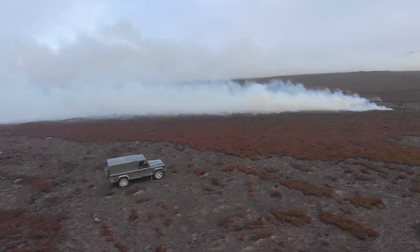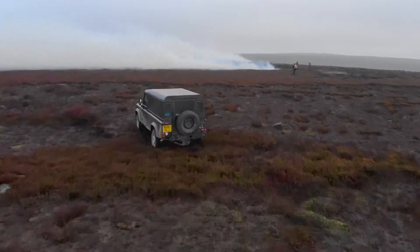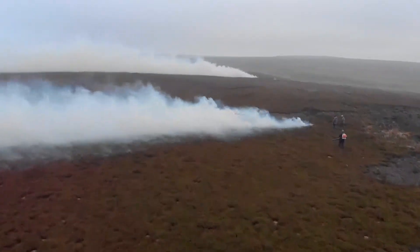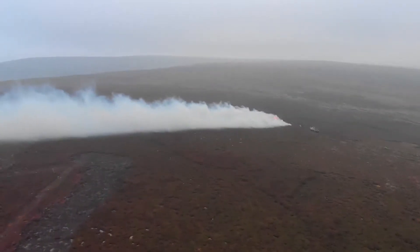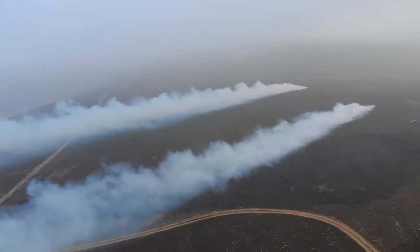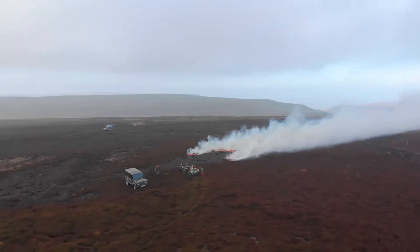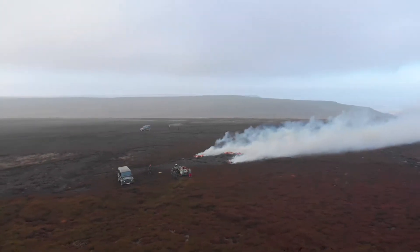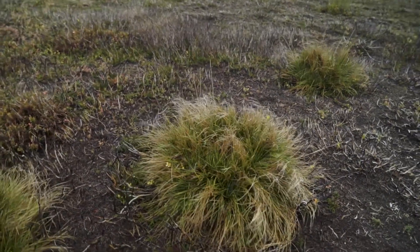Managed moor burning is a really professional way of looking after your moor. By not burning your moor you end up with an awful lot of flammable material, which potentially is going to go in one great big fire. So you're burning it to create fire breaks. We're trying to create a mosaic of different types of habitat by letting the heather grow in different stages and different ages.